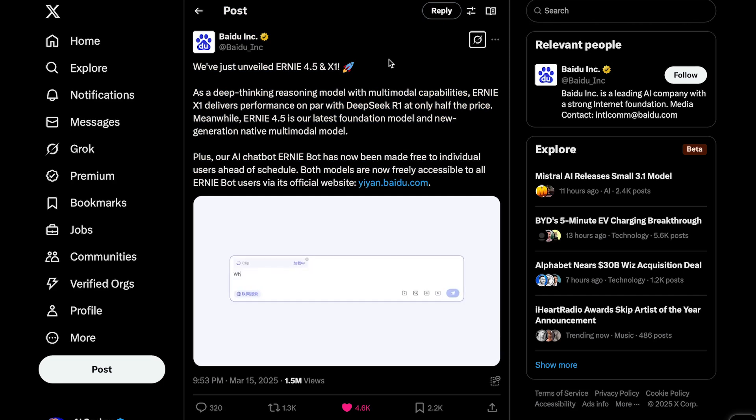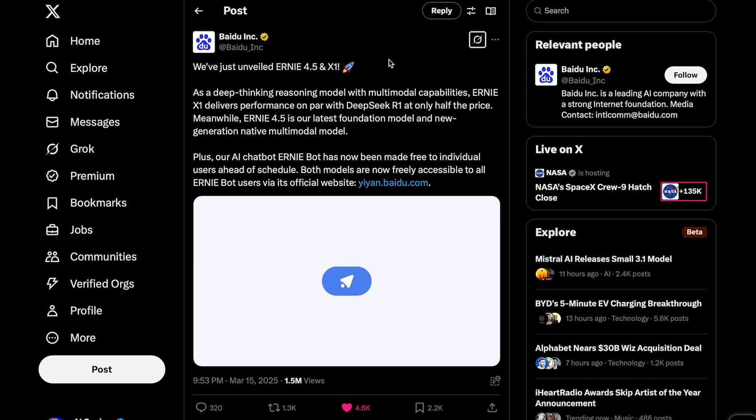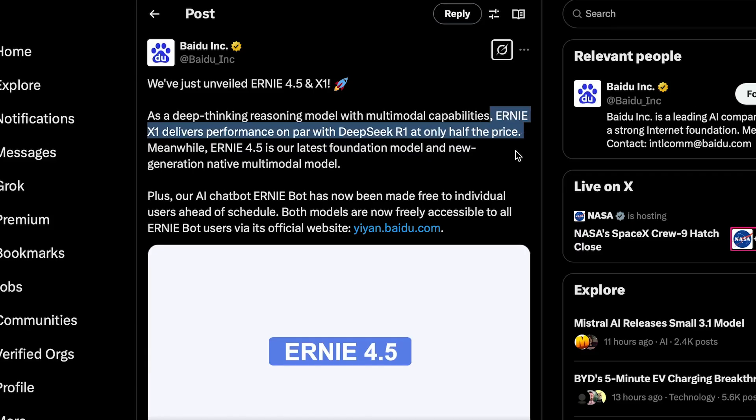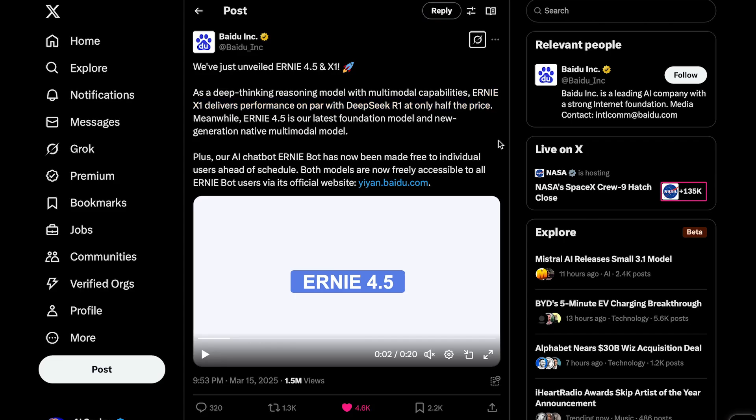China just shocked the entire AI industry once again, this time with Baidu's launch of two new AI models, Ernie 4.5 and Ernie X1. They claim Ernie 4.5 outperforms OpenAI's latest GPT 4.5 model while being 99% cheaper to run. Their reasoning model, Ernie X1, reportedly matches DeepSeek R1's performance for half the cost. The AI price war continues, driving down the cost of intelligence even faster — an exponential trend that was already well underway.